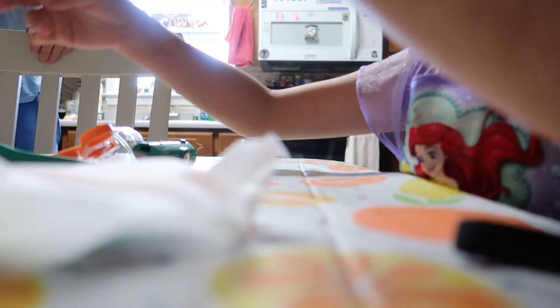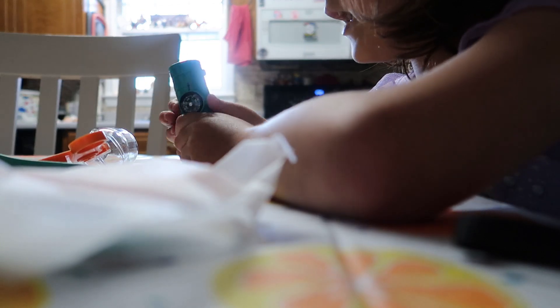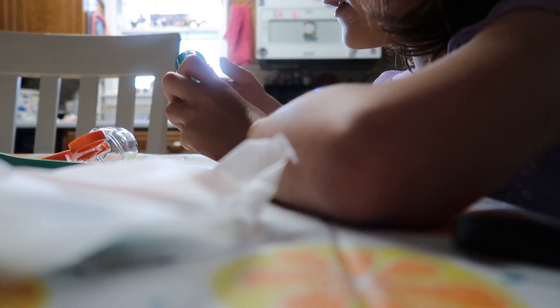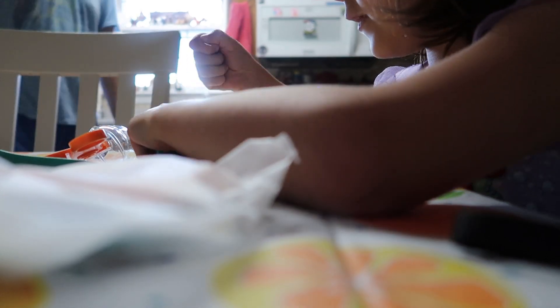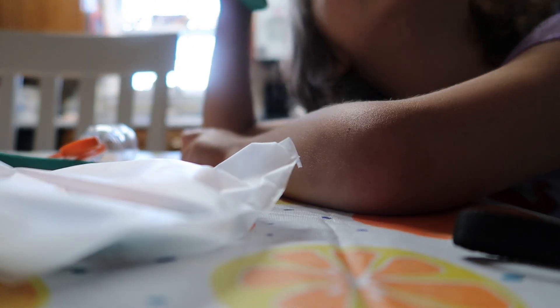That's where you can write about your bugs that you get. It has the name, the day, the site, the feature, the habitat. I got a light. Does this need a battery? Oh, look. I got a light.